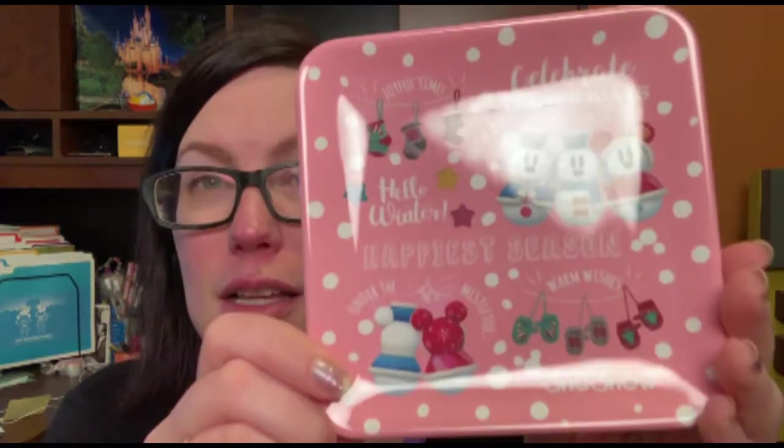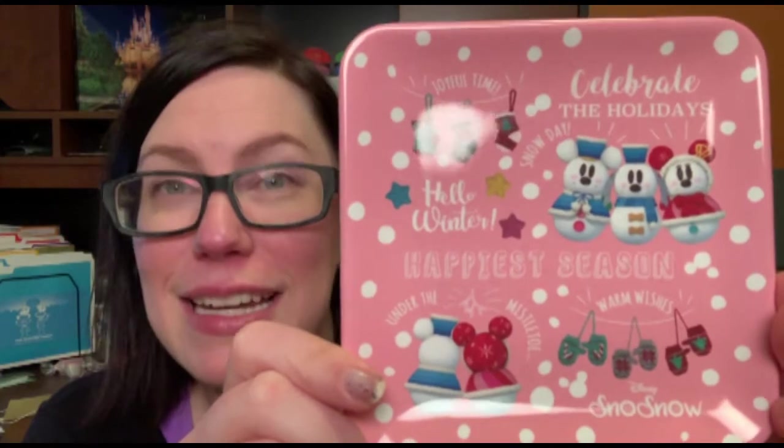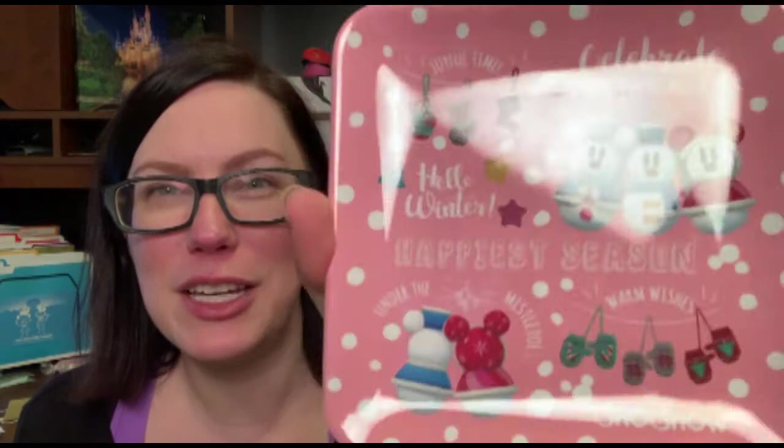We also bought a lot of Snow Snow merch. If you don't know what Snow Snows are, they're little Mickey, Minnie, Pluto — whoever — themed snowmen, and they're super cute. I got this plate. Tokyo Disney does a lot of things where you buy a dessert and it comes with a cup or plate. I had a chocolate raspberry cake — the cake was okay — but I only bought it because I really wanted this plate and you can't just buy the plate. So that is my new little Snow Snow plate.